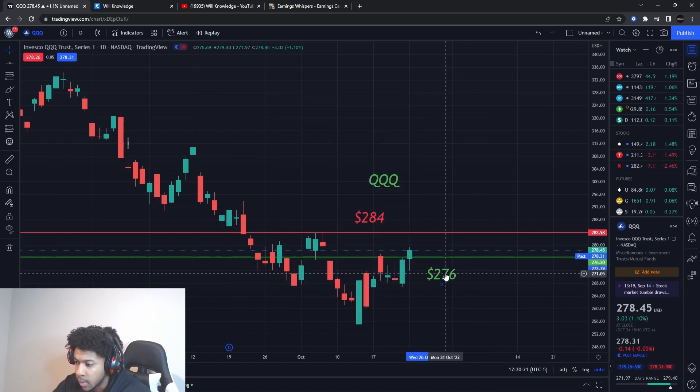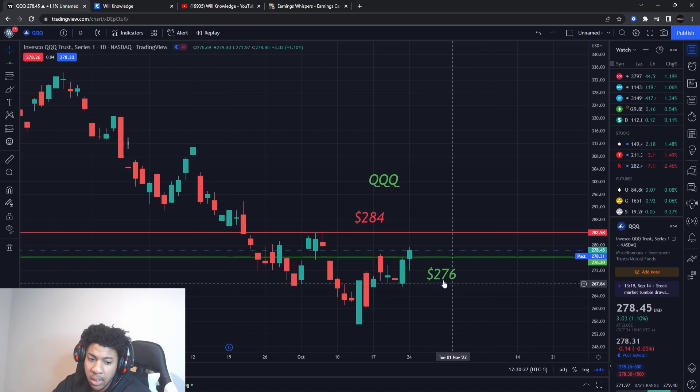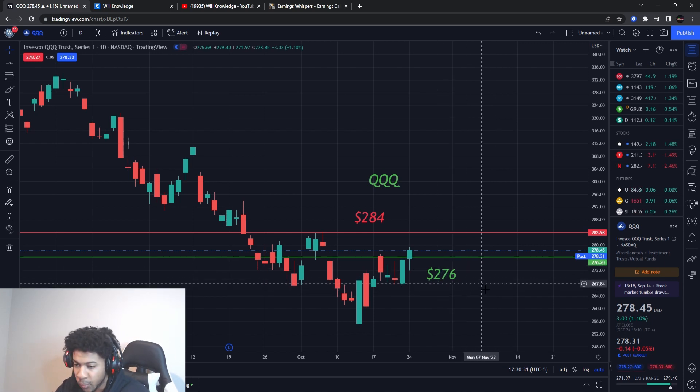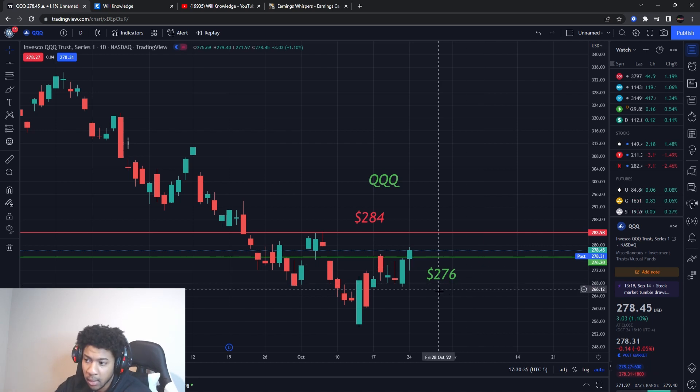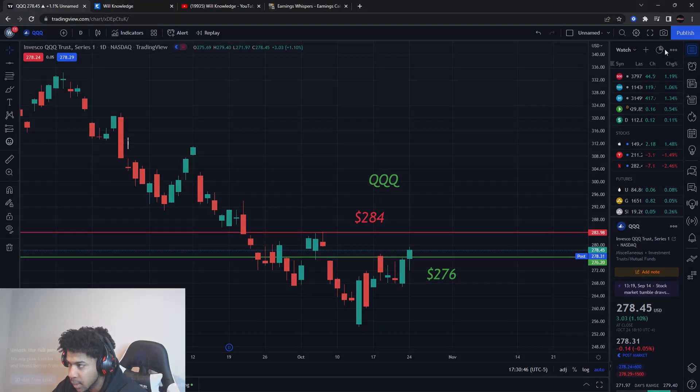I trade both the upside and downside, so make sure you join the team so you're prepared. When this market actually turns bullish and I'm 100% bullish, we'll be loading the boat and buying like crazy — you want to be ready for that. On December 31st I'm closing it to new members for about a month, and prices go up November 1st. Thanks for watching — this is for education purposes only, do not trade anything you see or hear in this video. I'll catch you in the next one.